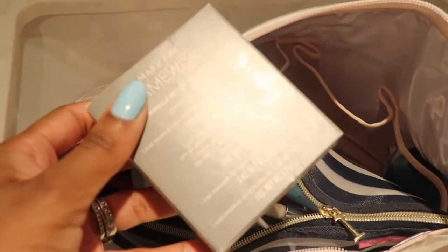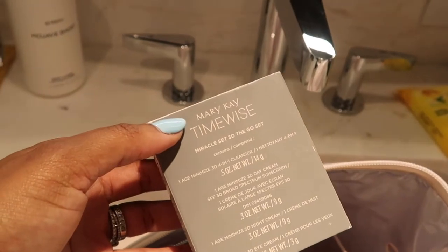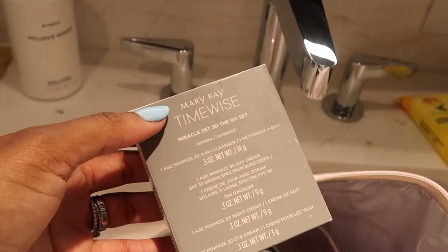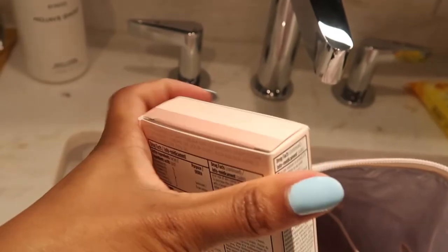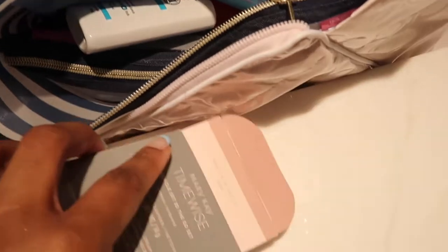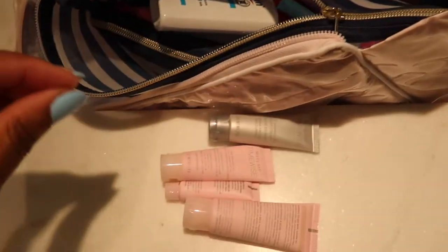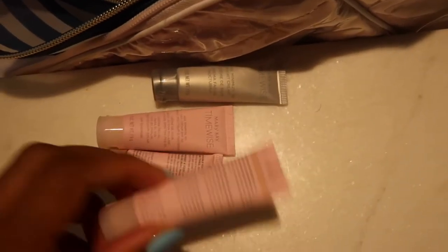I packed my Mary Kay Timewise set — it comes with a mini cleanser, day cream, eye cream, and night cream. Since the trip is short I didn't think I needed more than this. My cleanser situation at home is a little different, but Mary Kay I can always easily incorporate.